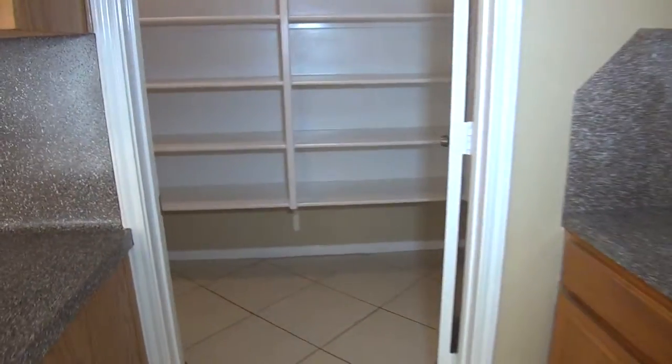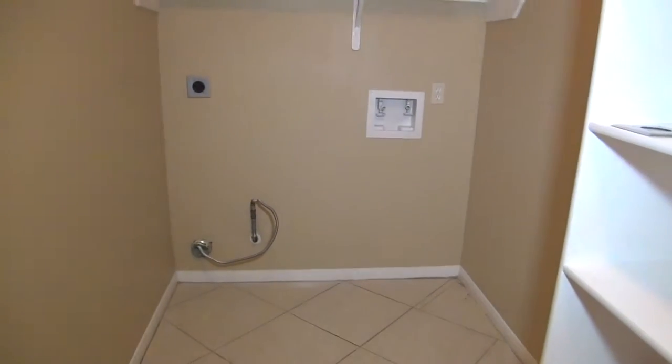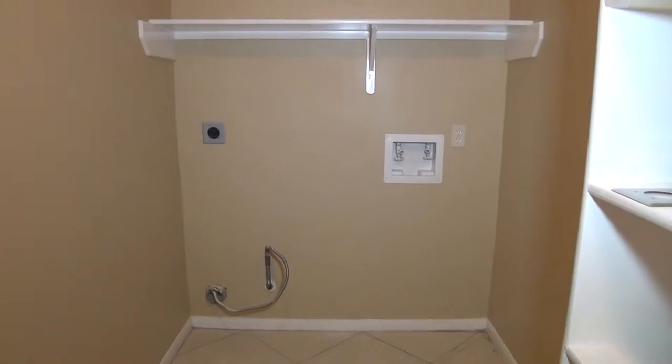Off of the kitchen we have the large pantry with lots of shelving space, and your washer/dryer hookups. Looks like you have the option of a gas or electric dryer, and the washer hose hookups.